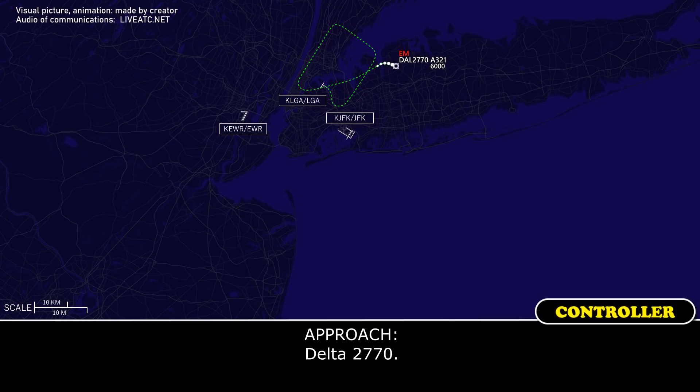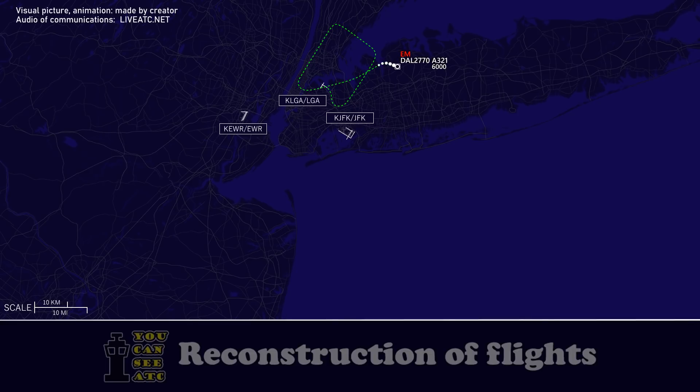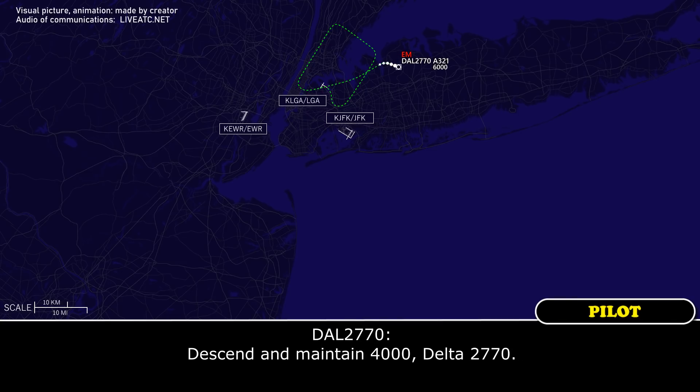Delta 2770 is with you at 6,000, heading 130. Delta 2770, roger, descend and maintain 4,000. Maintain 4,000, Delta 2770.